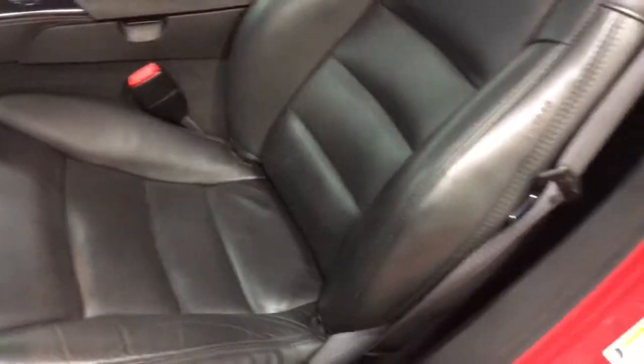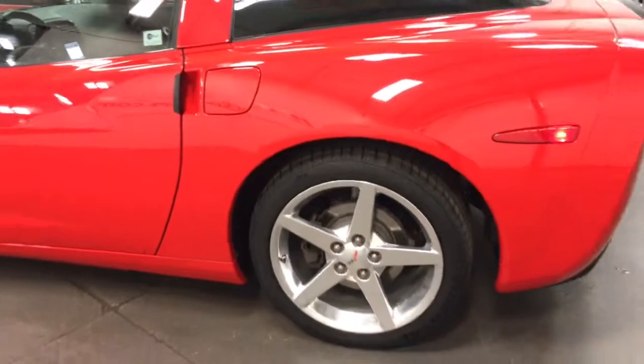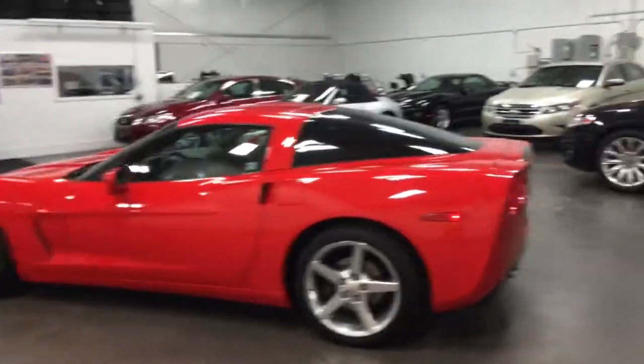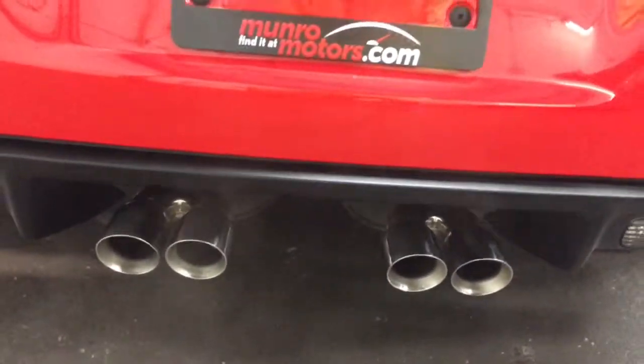Oh, a super looking car. There's your power seat — the seat's in great shape. Just an outstanding condition car. Let's go to the back and hear that little bit of rumble. Love that nice little chug.